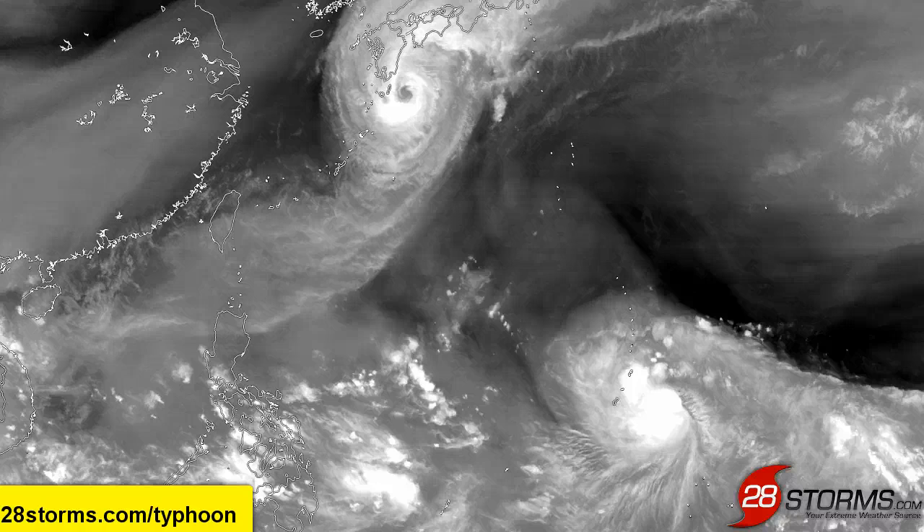Beginning 72 hours ago, or three days ago, you can see that Vongfong was really struggling. It wasn't much more than a minimal typhoon trying to hold on to typhoon status — just barely above being no more than a tropical storm.